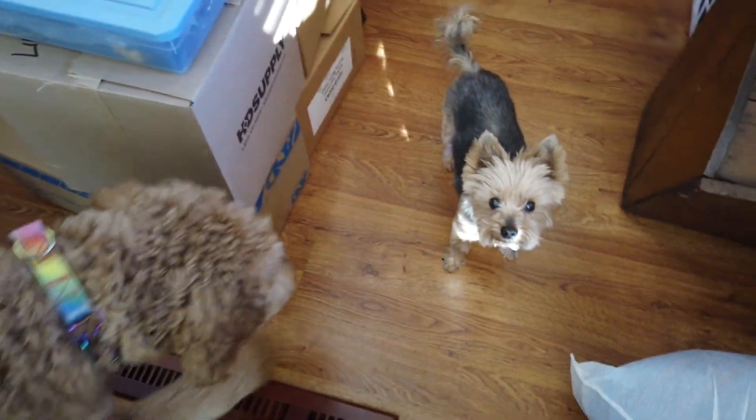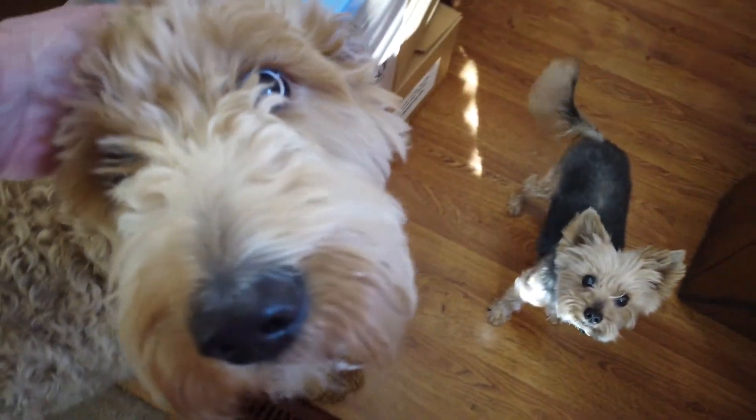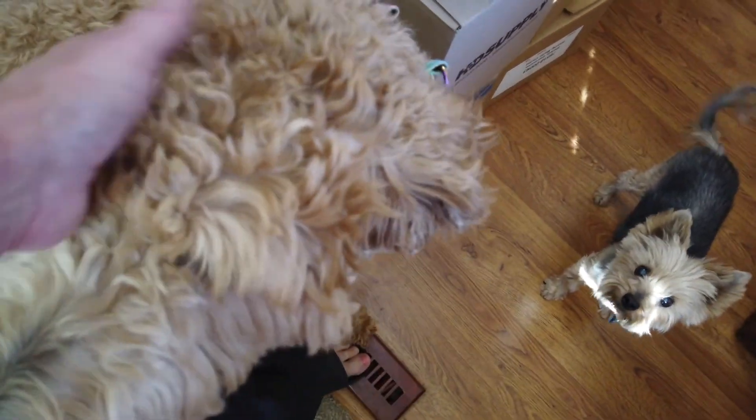And there's Rupert. Oh, there's Sasha. It's our foster dog. Sasha's a good pup.